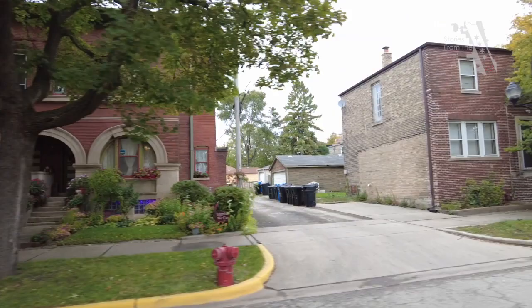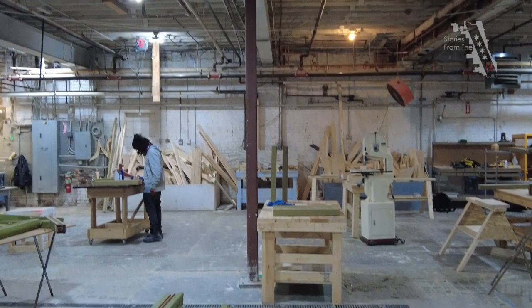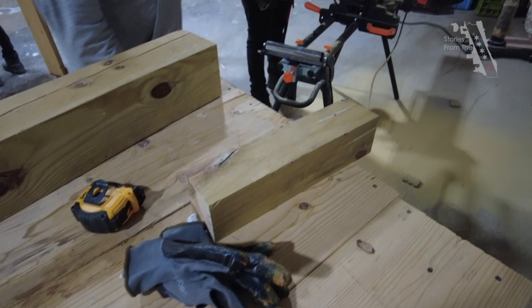I remember thinking, 'Oh, who's this guy walking around with a camera?' So I stopped and I talked to you, and yeah, that was a great day. And look at us, a year and a half later — that day had created this. The Pullman Tech Workshop is all things Pullman — it's more than just making things, it's teaching people the skill, the art form of craftsmanship, millwork, all of that stuff.